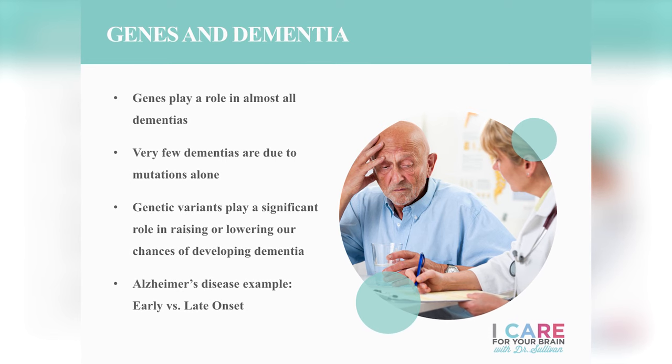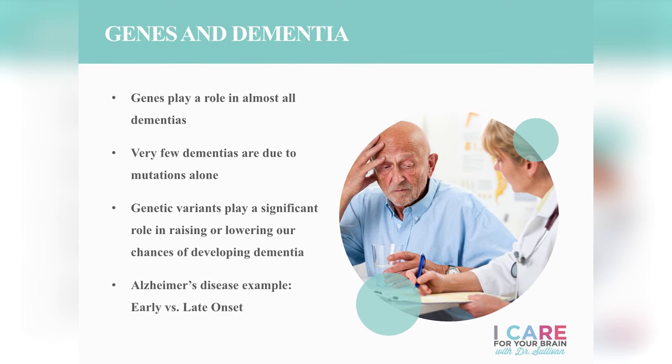Alzheimer's disease provides us with the perfect example. There are two types: early onset and late onset. Most of us think about people in their 80s developing symptoms of memory loss, difficulty with language, and trouble with behavior and mood over time — this is late onset or sporadic Alzheimer's disease, where lifestyle plays a large role. Early onset Alzheimer's disease, in contrast, is much more genetic. The younger someone is when they begin to develop symptoms of dementia, the more likely it is to be genetic.